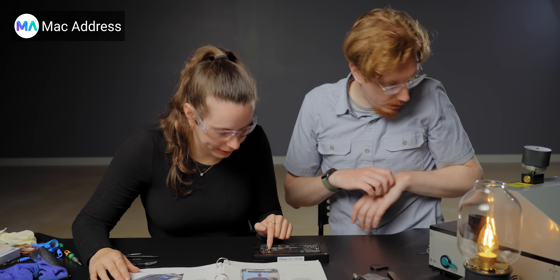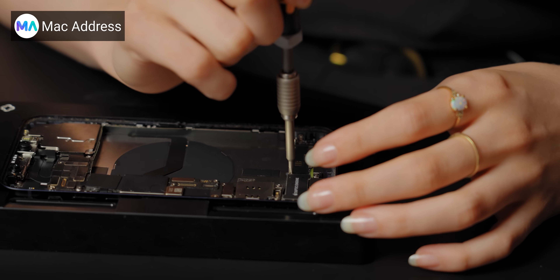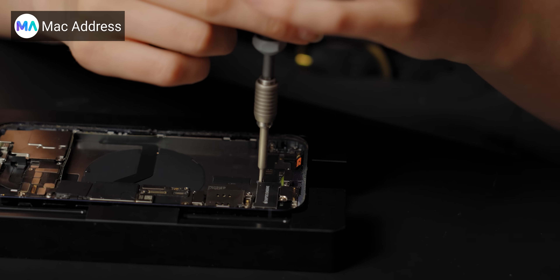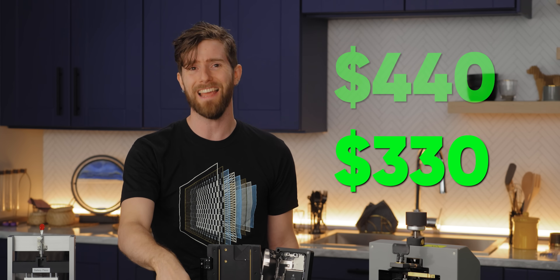As a first timer, Sarah's screen repair on her own phone took about four hours — which means that even if she values her time at only minimum wage, which she doesn't, trust me — it cost her nearly $440 to fix her phone herself when Apple would have done the work for $110 less.